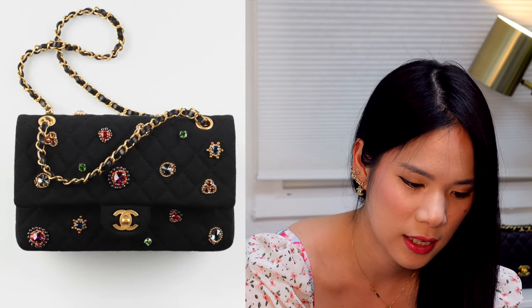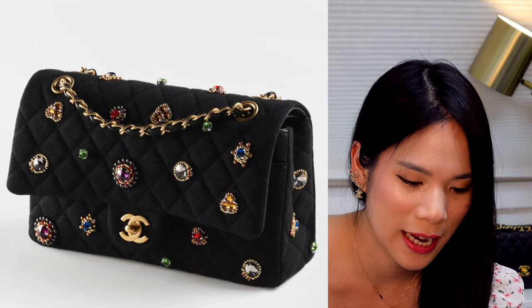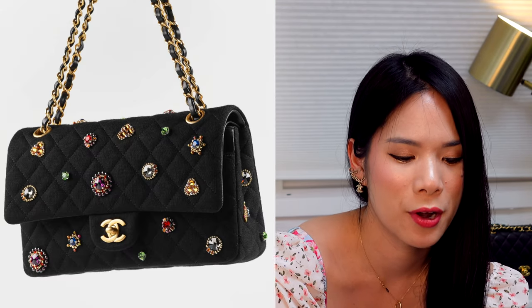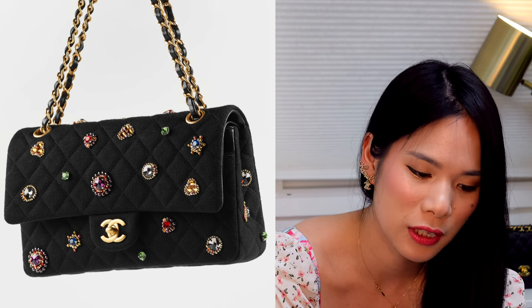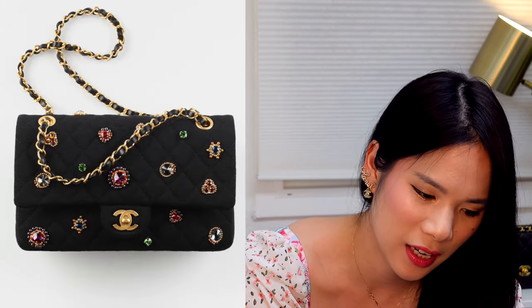This one is also priced upon request and it has so many jewels on it. It takes the elements of the original classic flap made in jersey, puts it into the Karl Lagerfeld edition, and it's got these beautiful jewels on there. I think this one is a showstopper for sure, and if I had the money I would definitely run and purchase it. For now I am being more conscious of my spending, especially with the current climate.